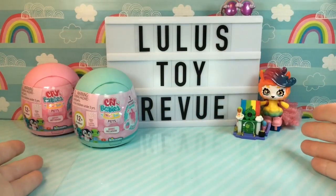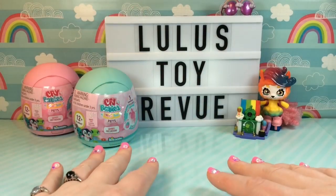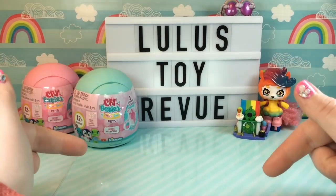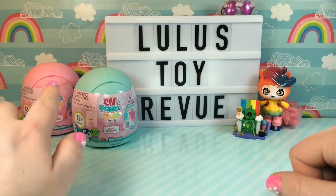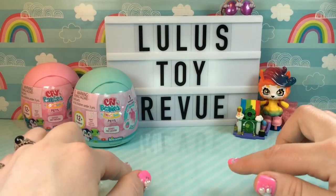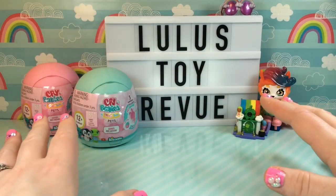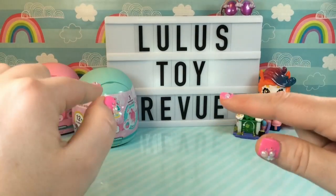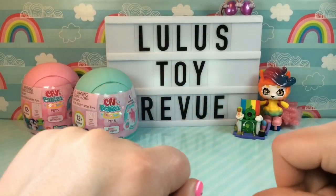Hi friends! Thank you for joining me here again at Lulu's Toy Review. And if you're brand new joining in, thank you so much. I am so glad you are here. Today we're opening some Crybaby's Magic Tears pets and I am so excited. Ever since I opened the Crybaby's Magic Bottle House and I saw these pets on the checklist, I could not wait to get my hands on them. And now they're finally here, so let's go ahead and get started and see which pets we're gonna get.